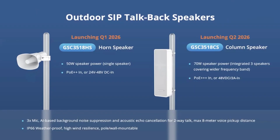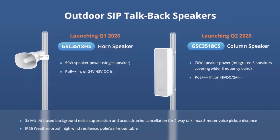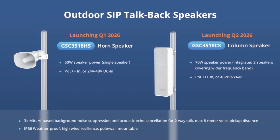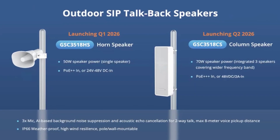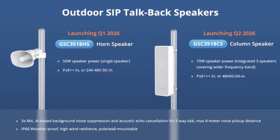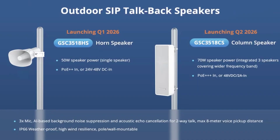Number two: adding to their SIP speaker lineup, we have two brand new outdoor models — the GSC-3518HS horn speaker, scheduled to launch in Q1 2026, and the GSC-3518CS column speaker, scheduled to launch in Q2. They both support PoE++, are both IP66 weatherproof with high wind resilience, and are both pole and wall mountable.